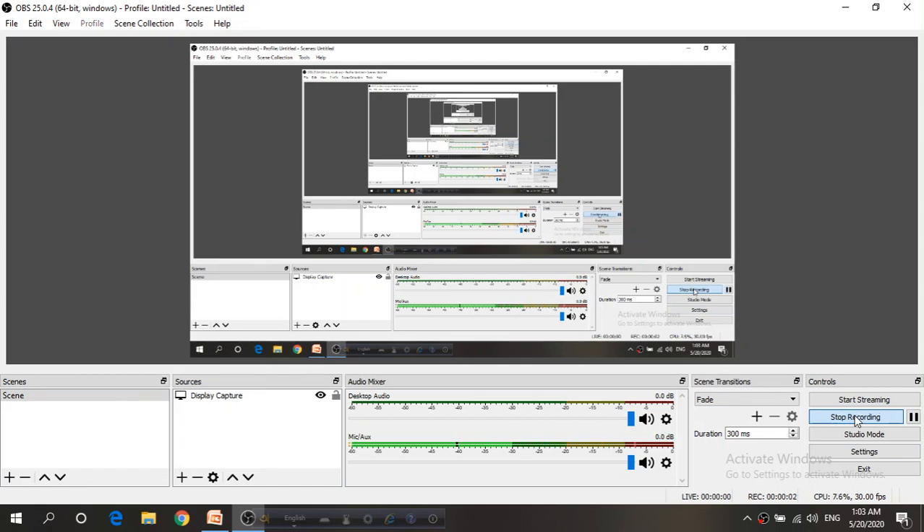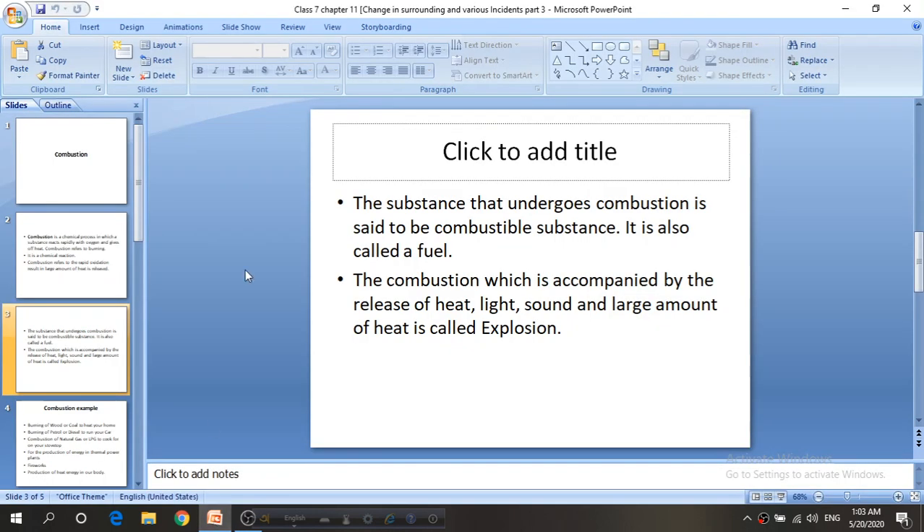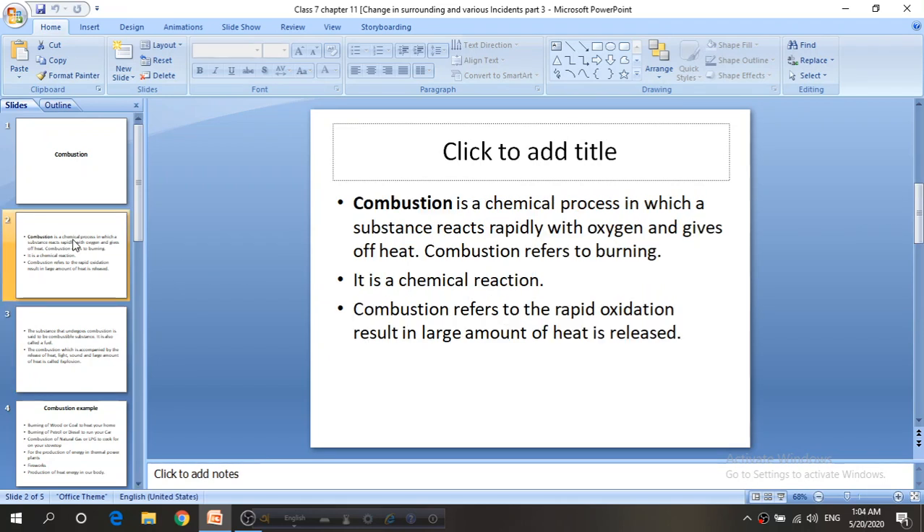Hello there. Today we are going to talk about one of the most important topics of chemistry, that is combustion. So what is combustion? Combustion is a chemical process in which a substance reacts rapidly with oxygen and gives off heat.